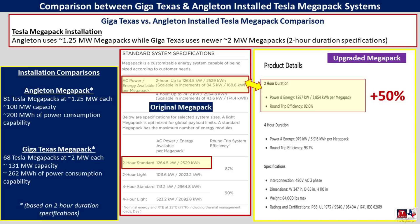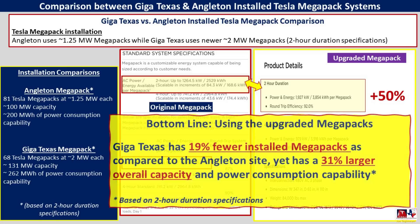Looking at the information in the blue box on the left, you can see the direct comparison: even though GigaTexas has only 68 Megapacks compared to the 81 at Angleton, the numbers are truly impressive. With 19% fewer Megapacks, GigaTexas actually has 31% larger overall capacity and power consumption capability. Overall, GigaTexas will have about 262 megawatt hours of power consumption capability in its Megapack system. For a headquarters highlighting new technology, using these upgraded Megapacks is definitely the right move for Tesla, and I think it's very appropriate to see this here at GigaTexas.